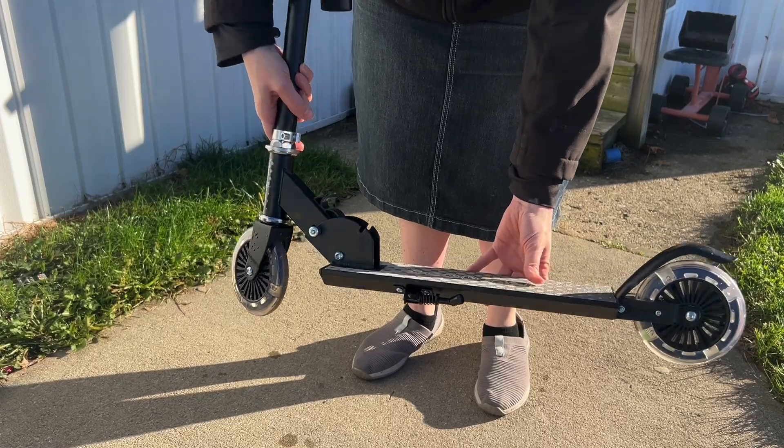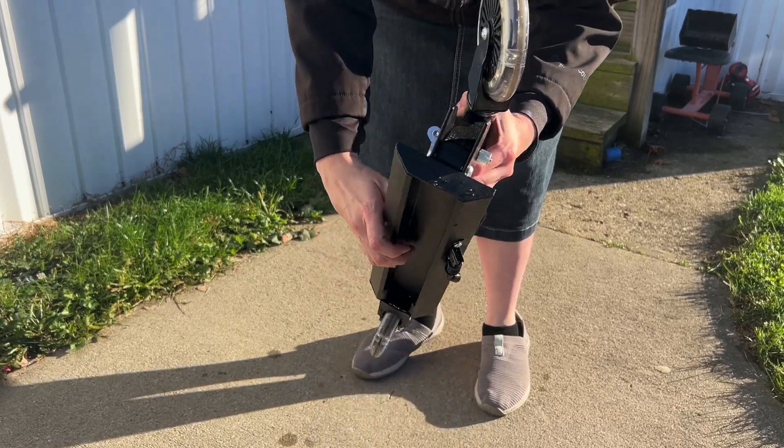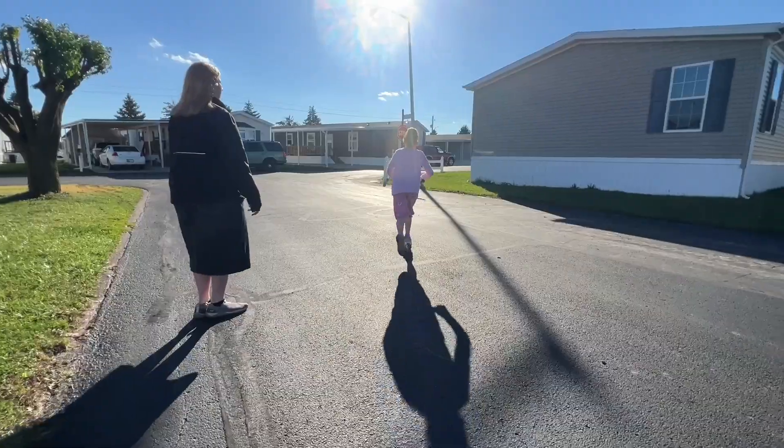It easily folds up into a nice compact size, making it easy to store away. The ride itself is so smooth.